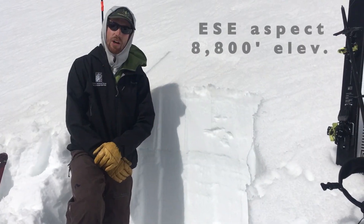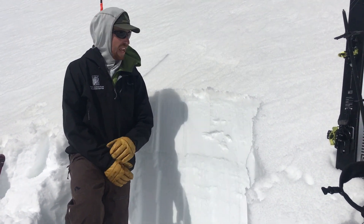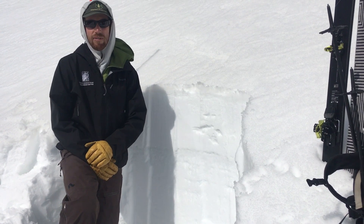Over the last few days here, temperatures during the day have been reaching 40 degrees, low 40s Fahrenheit, and starting to create wet snow avalanche hazards.